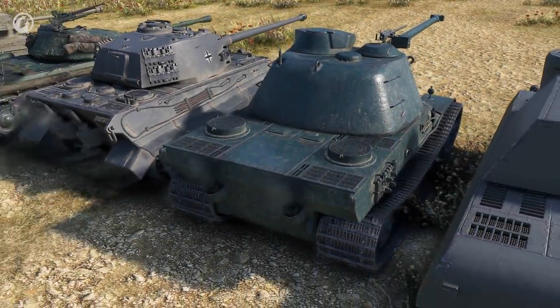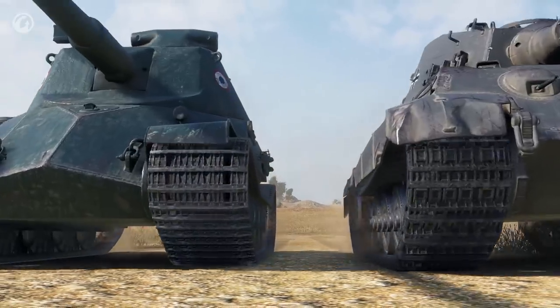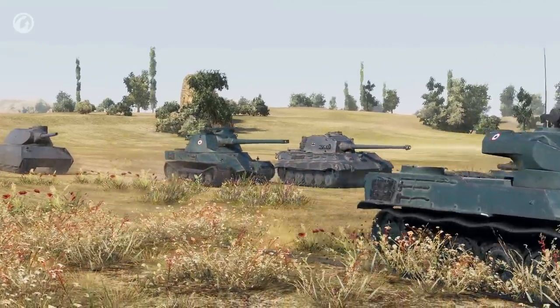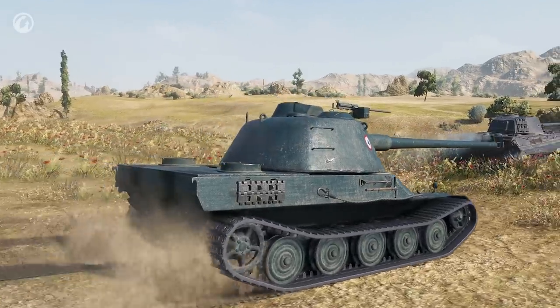The engine of the AMX 65T cranks out almost 17 horsepower per ton. This seems to be a lot, but in practice the terrain-crossing capacity of the new French vehicle is not that good. With a stated maximum speed of 40 km per hour, the tank will manage 30 km per hour at best.